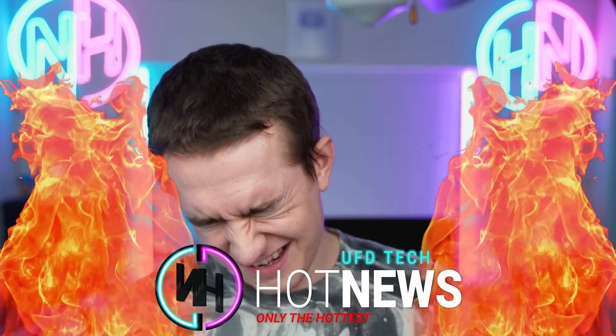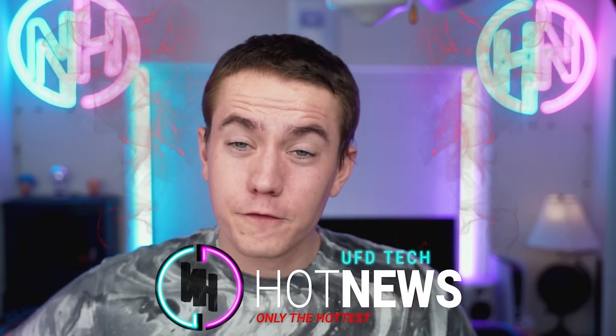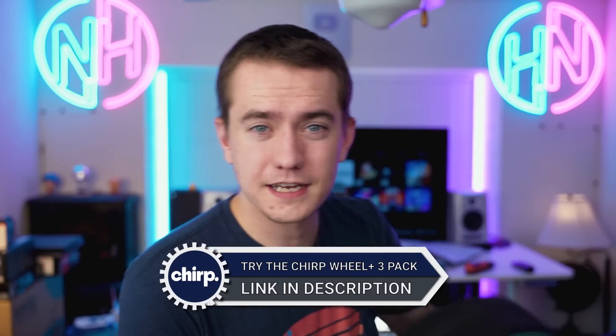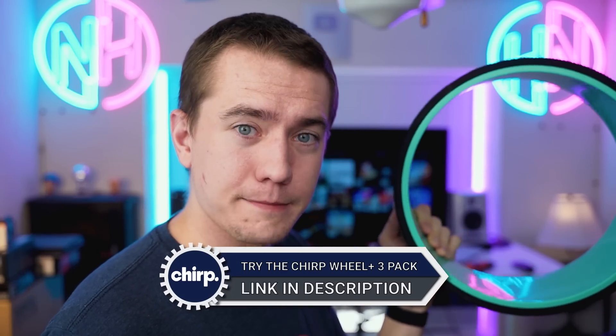That's going to do it for this episode of tech news. Thank you for watching — I appreciate you. Don't forget to check out today's video sponsor, Chirp. Check them out at the link in the video description if you care about taking care of your back and stretching, which is incredibly important even if you don't work out. Links are in the video description. Come back tomorrow for more tech news — catch you later, bye.